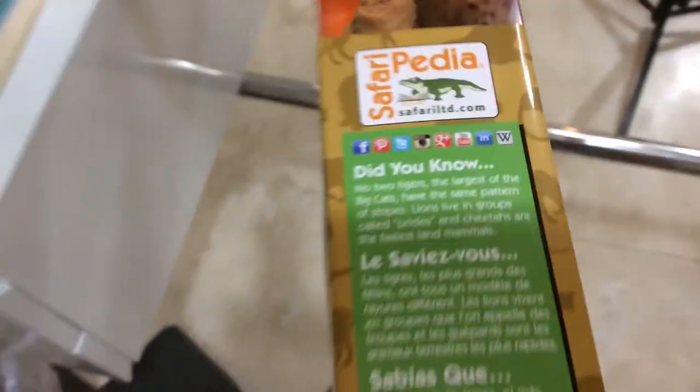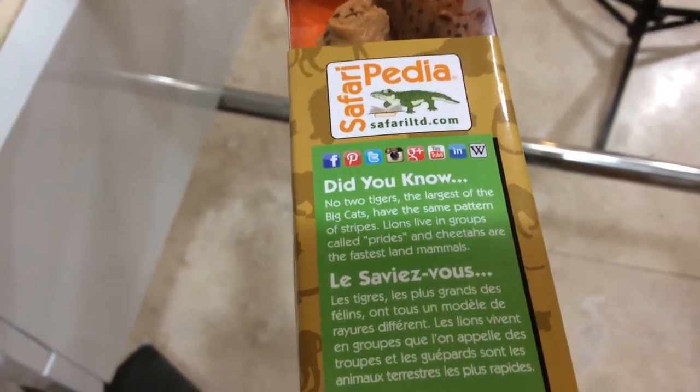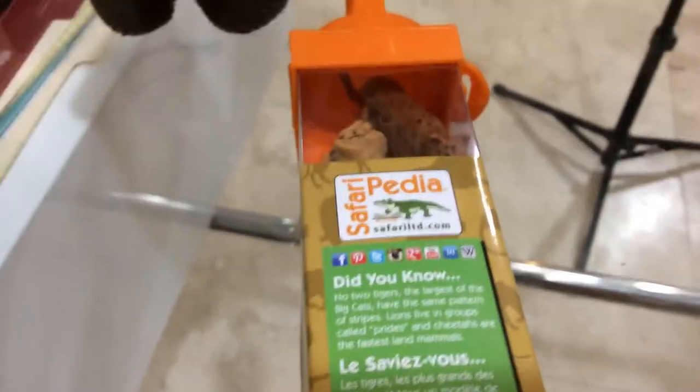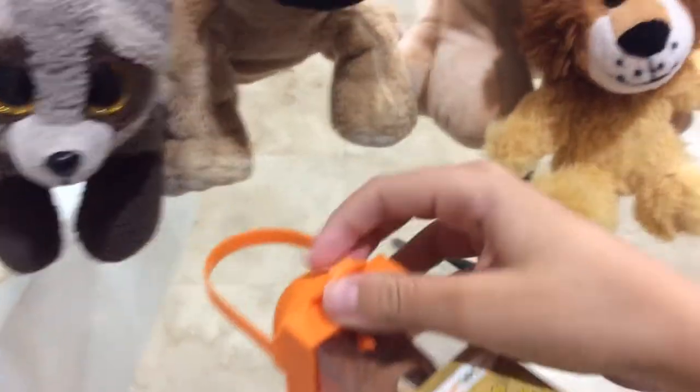And here's a did you know. Did you know no two tigers, the largest of the big cats, have the same pattern of stripes. Lions live in groups called prides, and cheetahs are the fastest land mammals. And that's the tube, so now let's open it.